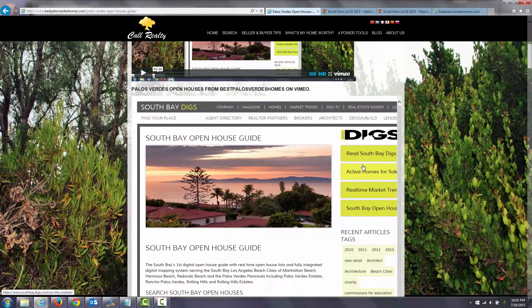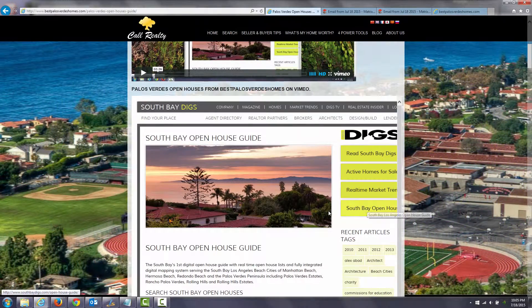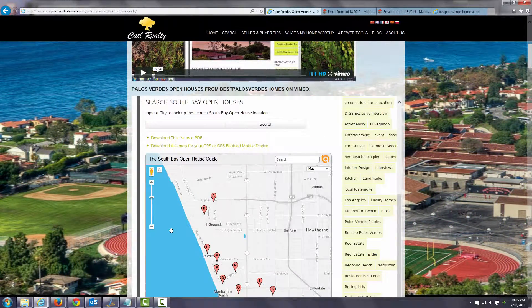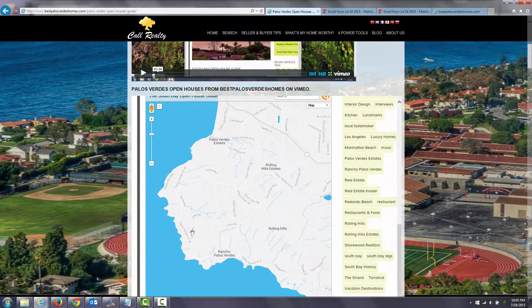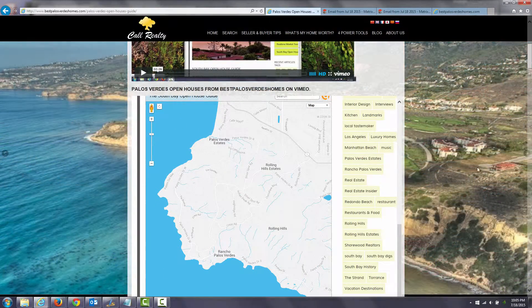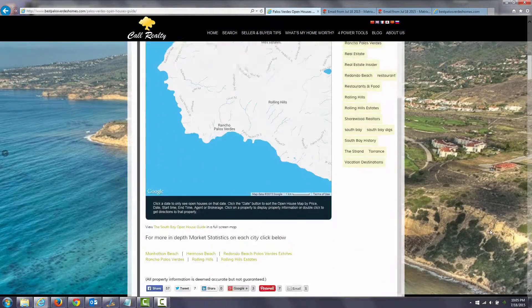South Bay Diggs is a local magazine slash newspaper. You can use their site as well — I've got it embedded here. It's not as good for Palos Verdes; you can see they've got nothing listed, whereas in reality there are quite a few open houses in the Palos Verdes area.